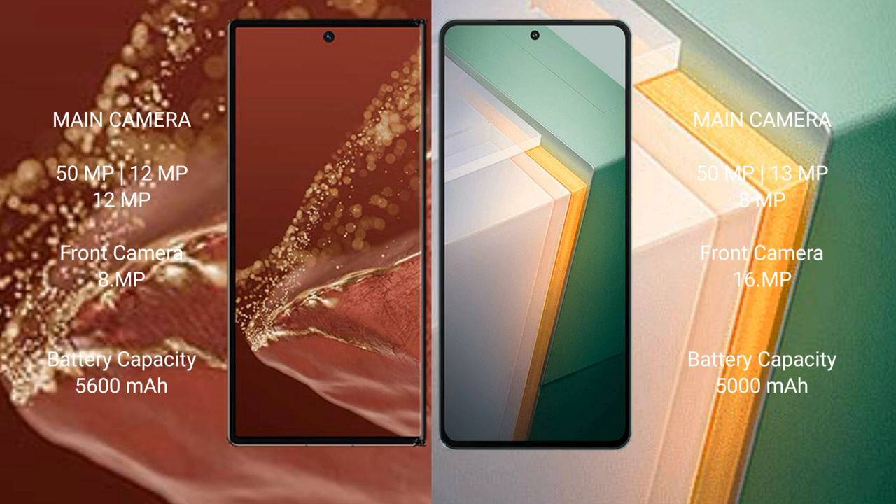Huawei Mate XT Ultimate has a 5600mAh battery with 66W fast charging support. Vivo iQOO 11 has a 5000mAh battery with 120W fast charging support.